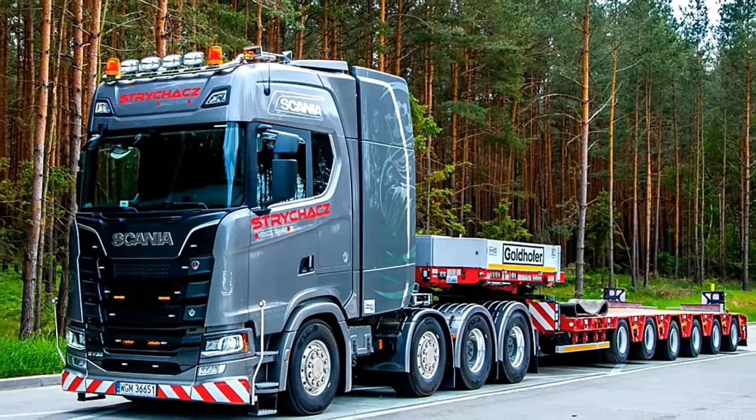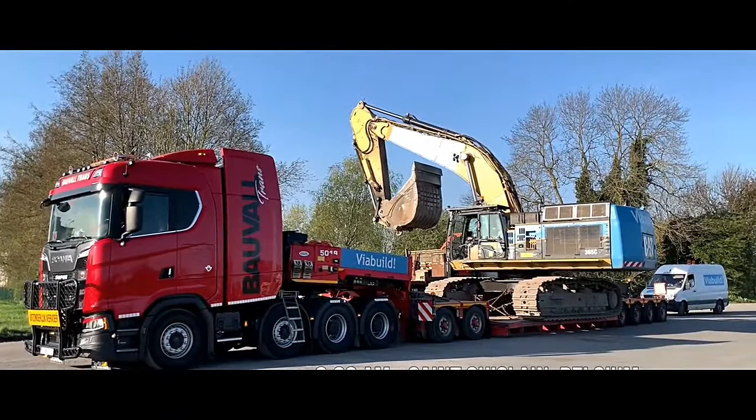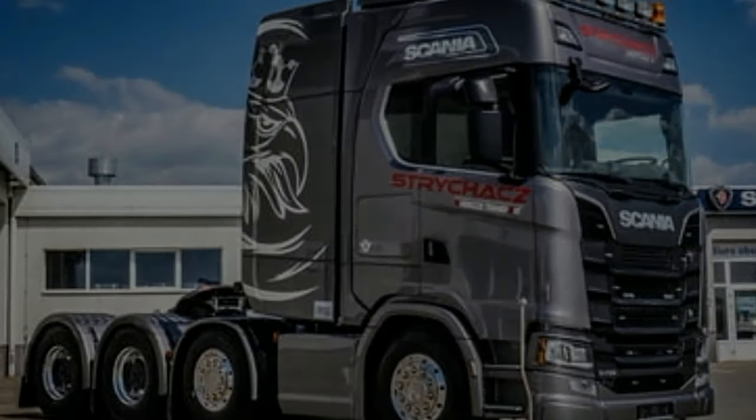The Scania S738X4 is equipped with eight wheels arranged in a four-axle configuration, providing enhanced traction and load-bearing capacity for heavy-duty applications.